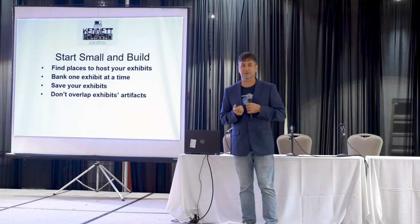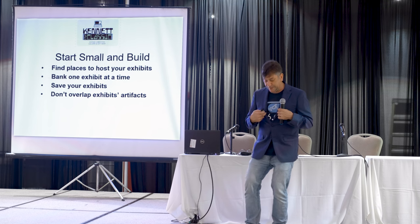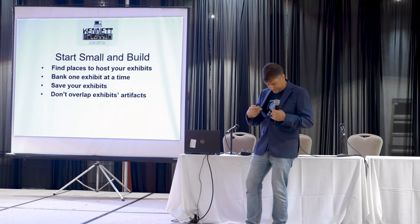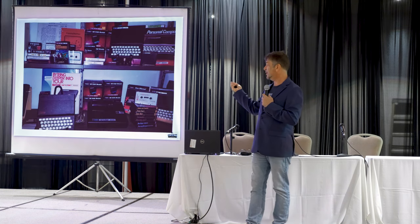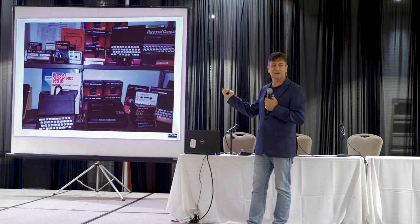Now, if you want to start your own computer museum, my next advice would be to start small and build. I'm wearing my Vintage Computer Festival Midwest 2010, 6.0 shirt. Every exhibit I've done — this one is from that event. I saved it and turned it into an exhibit for the museum. Knowing eventually I want to have a museum, save your exhibits. But it's also important that you don't cannibalize exhibits for your next one, or you'll get nowhere.